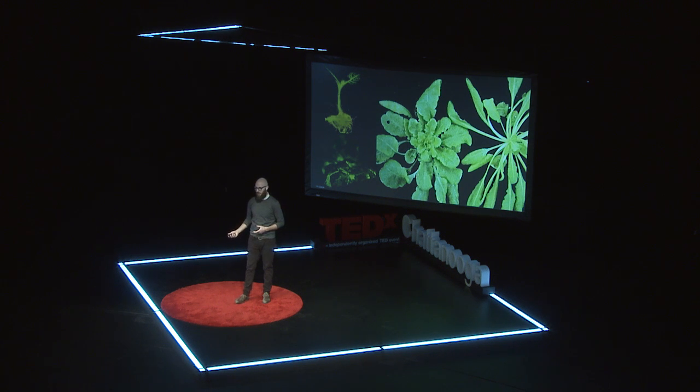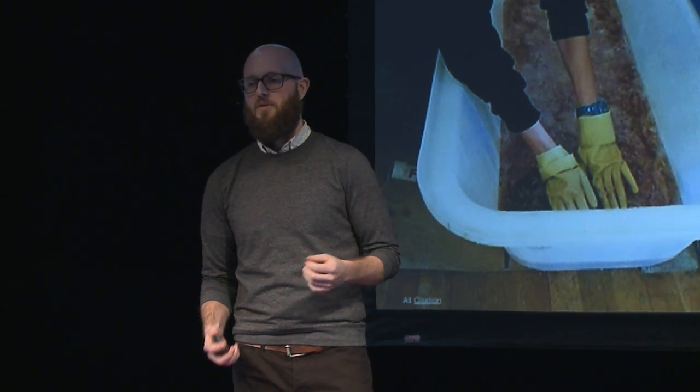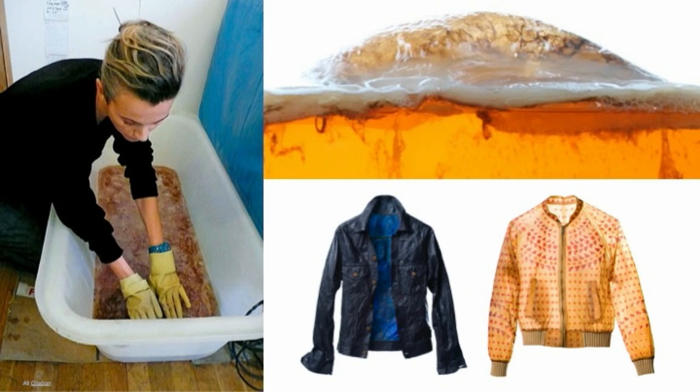These are exciting times for synthetic biology, much like the first personal computers were exciting for computer scientists. But you don't have to be a scientist — even designers are starting to get involved. Susan Lee is a fashion designer, and she's been making clothes out of bacteria.